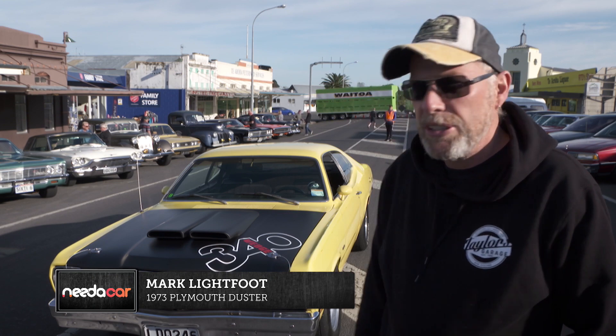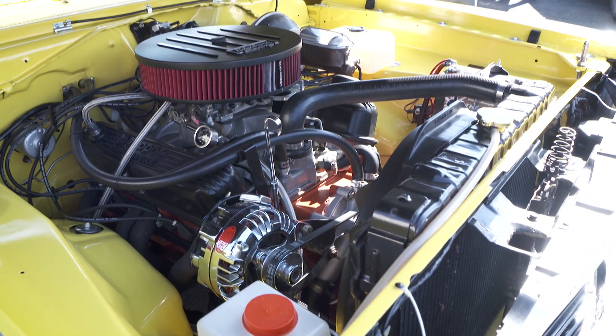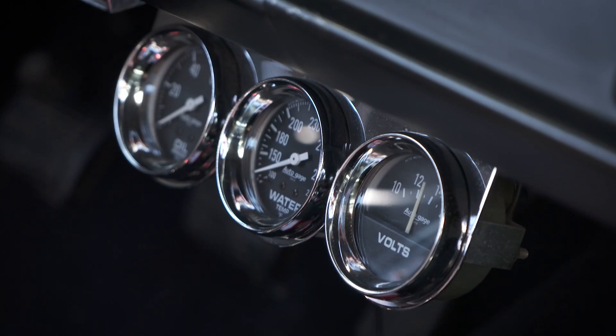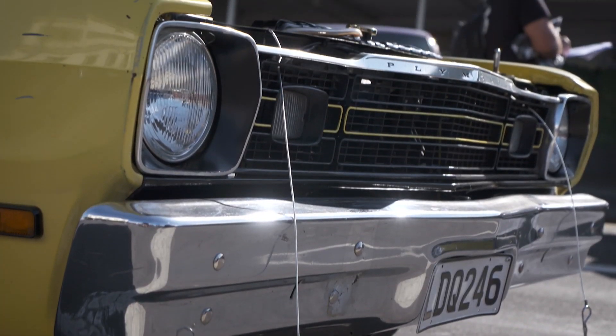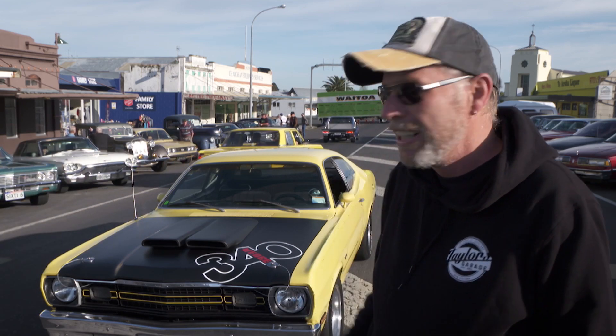That's a 1973 Plymouth Duster running a 340, numbers-matching motor, four-speed manual, all original body-wise except for under the bonnet and bits and pieces underneath that I've done. I'm a bit of a Mopar fan, so I decided to do it. A mate of mine and I went down looking for it about two years ago and we were going to do it up together. He was a Mopar man and sadly he passed away, so I've taken it on, done it myself, and it's taken me about two years to get it to this stage — but yeah, loving it.